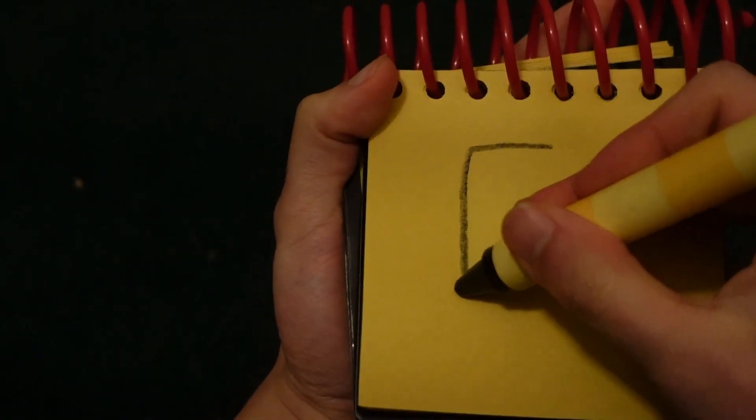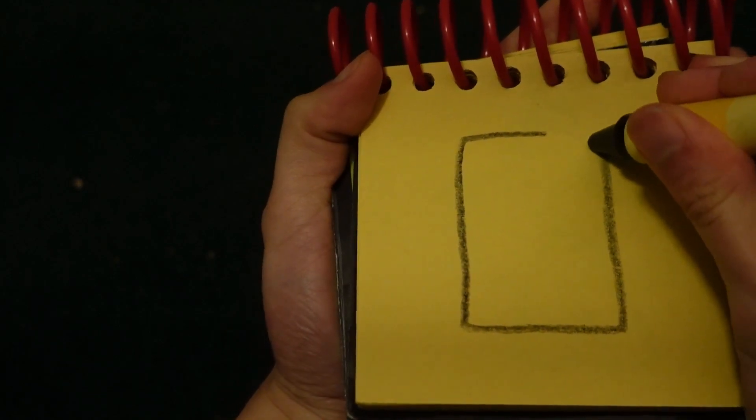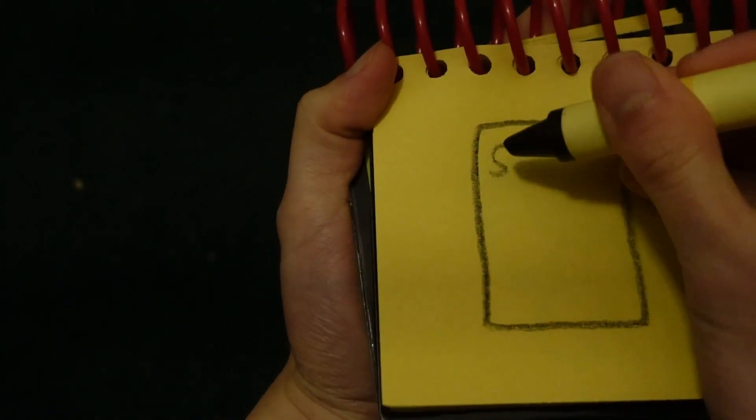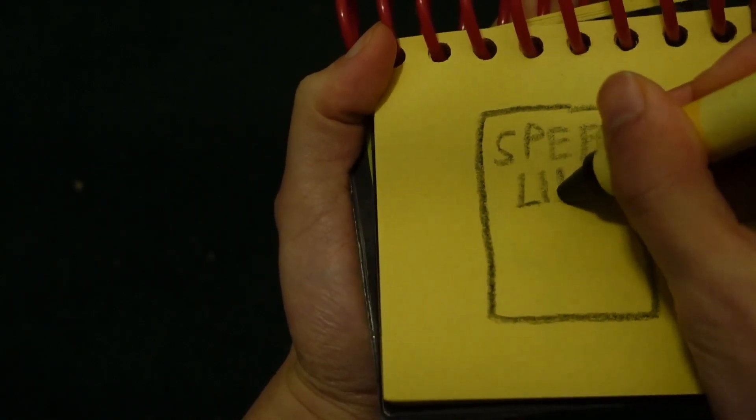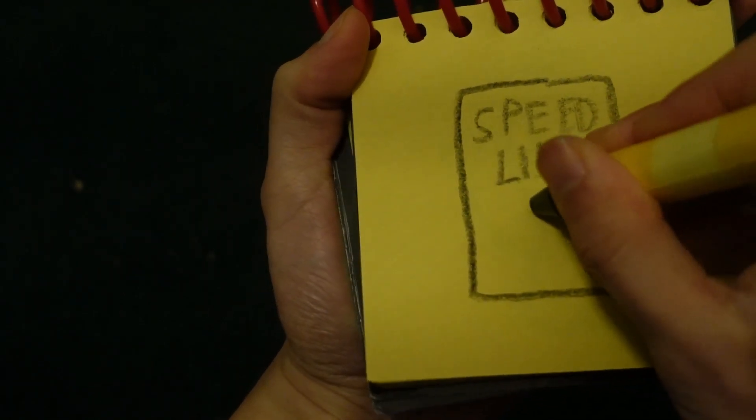You know what we need? Our handy dandy notebook. So let's draw a speed limit 80 sign in our notebook. Let's start by drawing a rectangle for the outline, and the word speed limit 80.